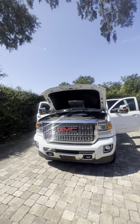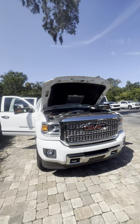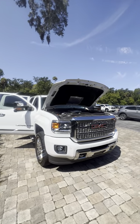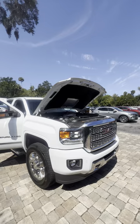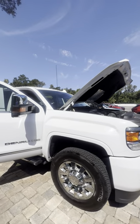As you can see, it's got the Denali chrome grille. It's got the 6.6 liter Duramax diesel paired with the Allison transmission, LED headlights, front and rear sensors, nice 20-inch chrome wheels, Michelin tires.